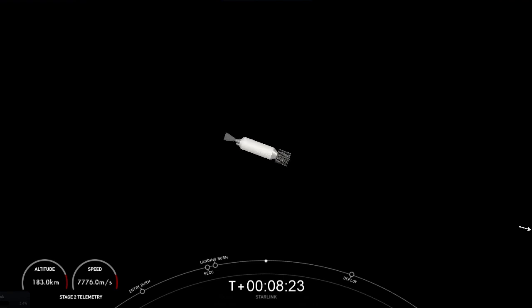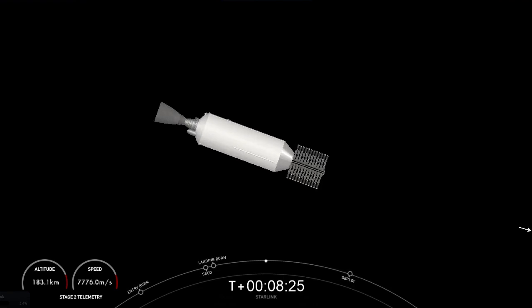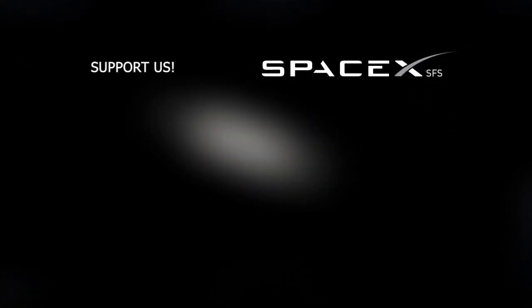Loss of signal. We also heard a confirmation of good orbit insertion. Stage two is now carrying 54 Starlink satellites into low-Earth orbit. With confirmation of first stage landing and successful SECO one, we'll wrap up today's launch coverage. Thanks for tuning in, and be sure to check out SpaceX social media for confirmation of Starlink deploy. We'll see you again soon.